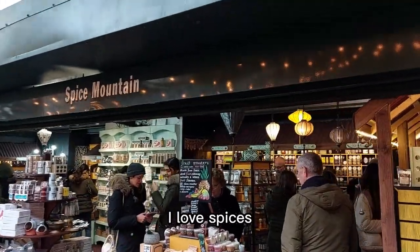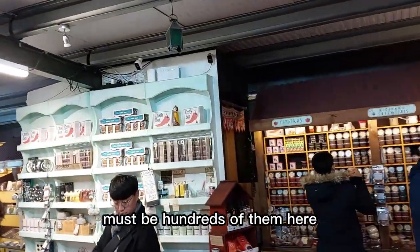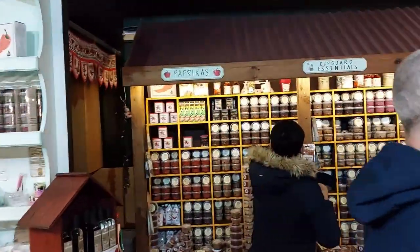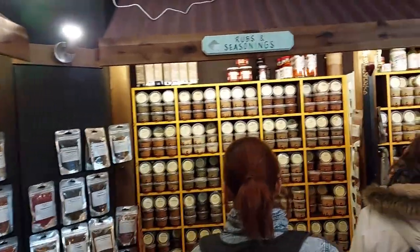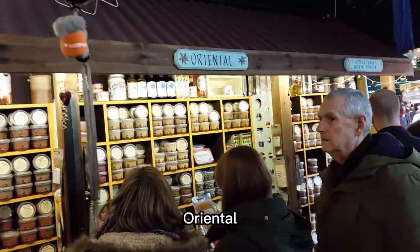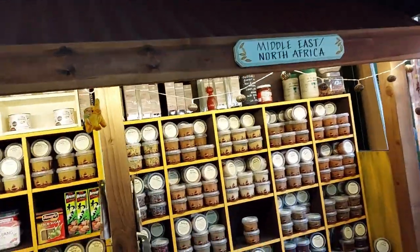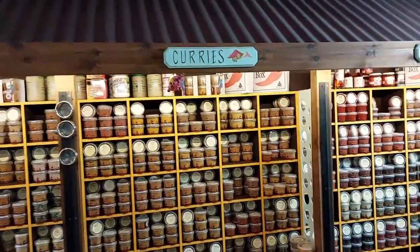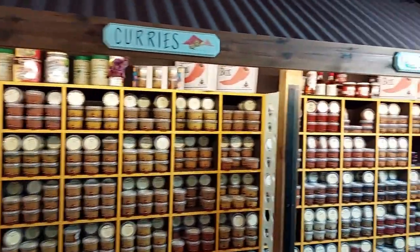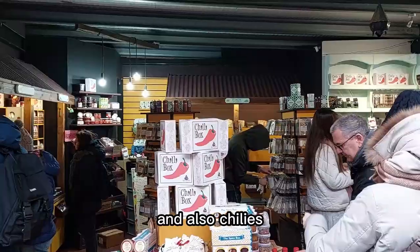I love spices. The scents and the way they enhance the taste of the food. Must be hundreds of them here. From paprika, flowers, rubs and seasonings, oriental, green tea. Middle East and North Africa. Two sections of curry. Beans and pulses, and also chilies.